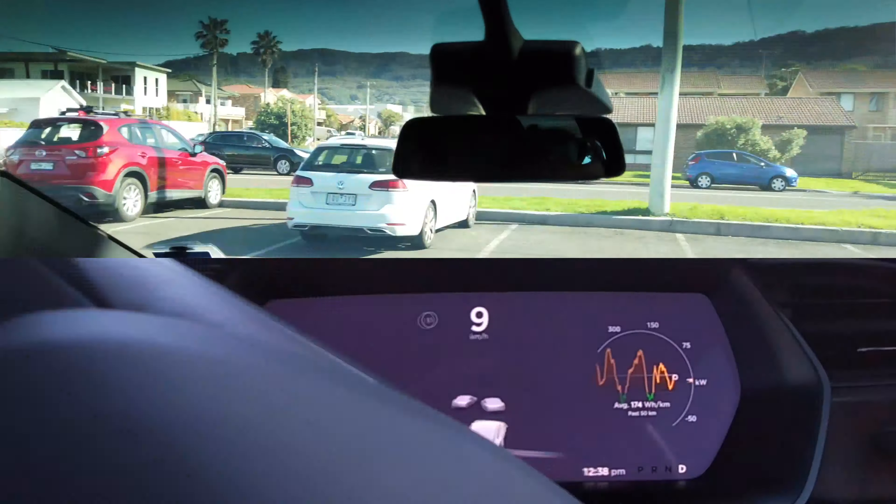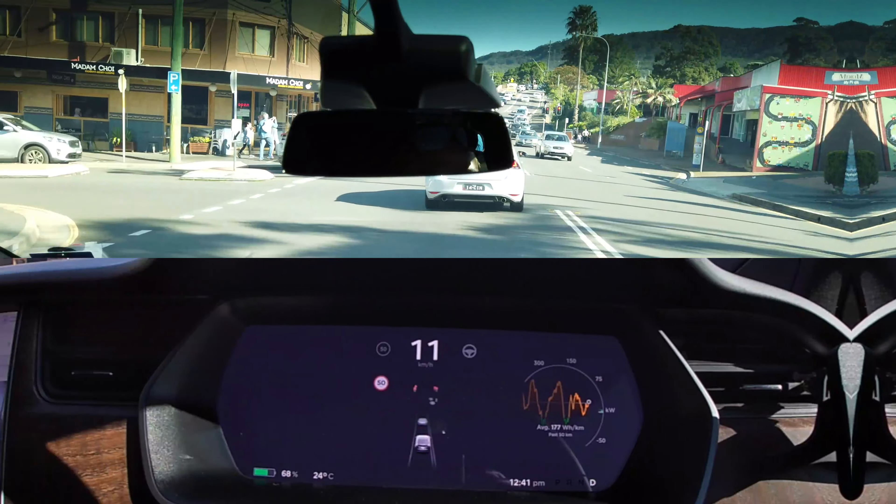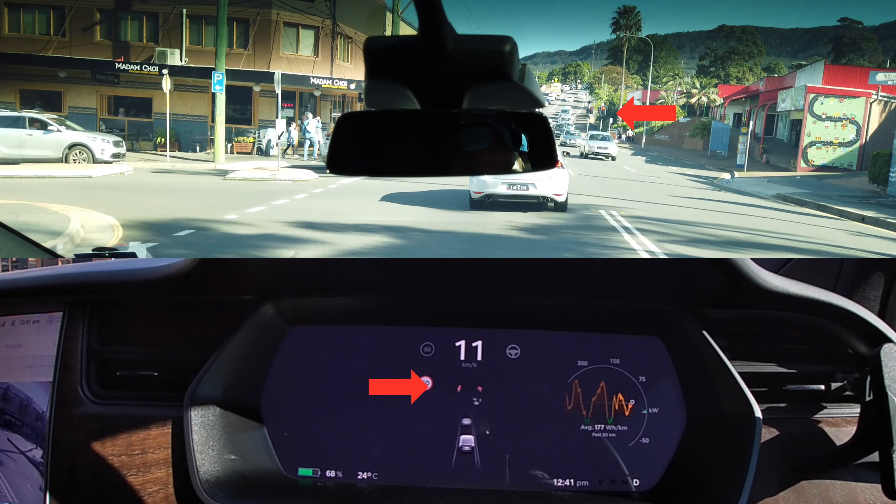And here is one more example of the same. These red lights, which are a fair distance away, are perfectly rendered and you can see them change green in near real time.